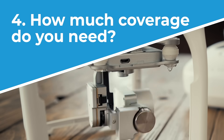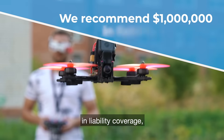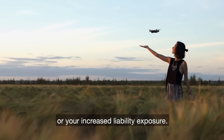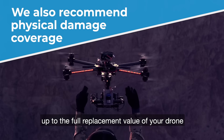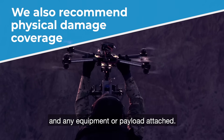Number four, how much coverage do you need? We recommend that you start with a minimum $1 million in liability coverage, which is based on either the job site requirements or your increased liability exposure. We also recommend that you purchase physical damage coverage to cover the drone itself up to the full replacement value of your drone and any equipment or payload attached.